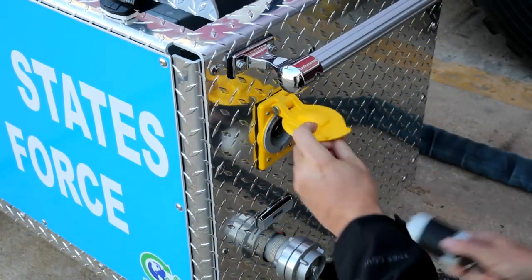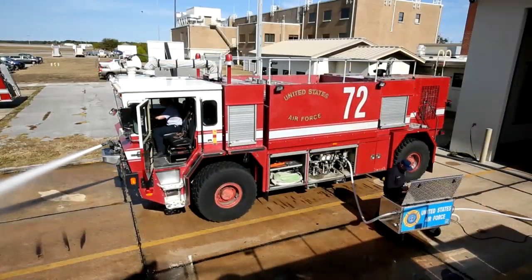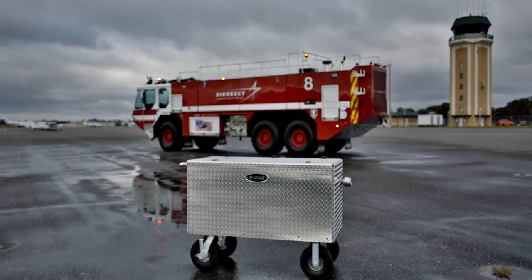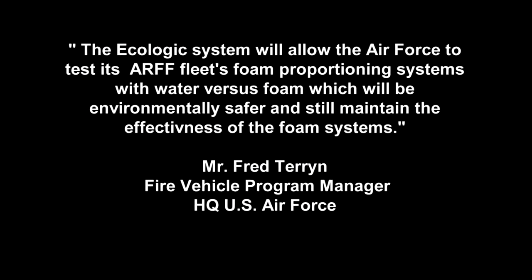The Ecologic Foam Test System saves your department time, money, and reduces unnecessary exposure to foam. The Ecologic Cart Mobile Foam Test System is an NFPA 412 approved method. Find out more at E-1.com.